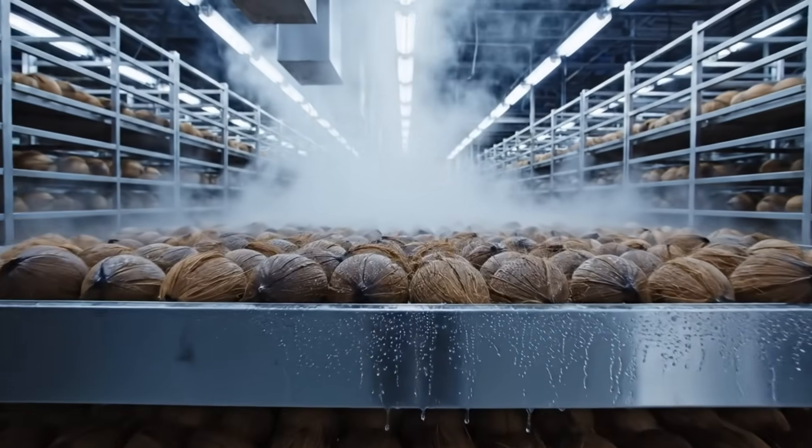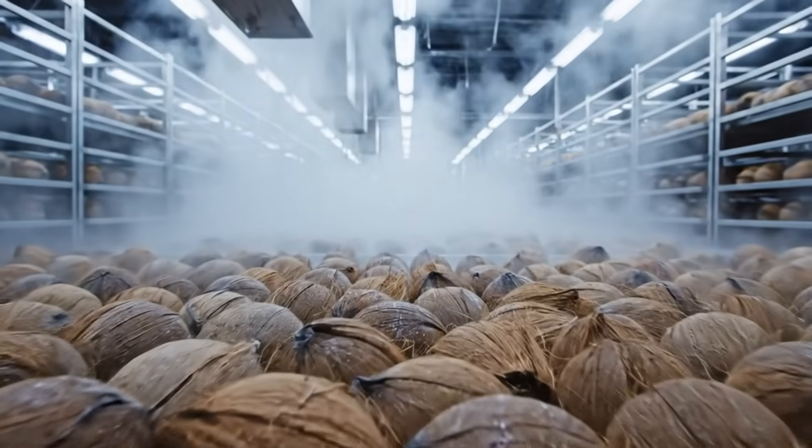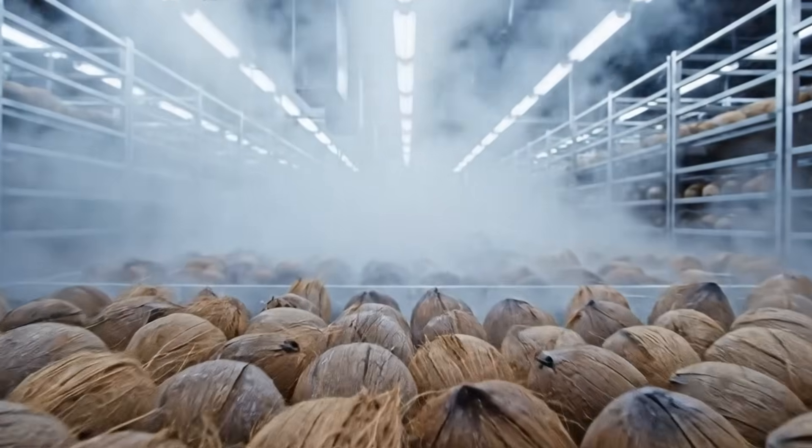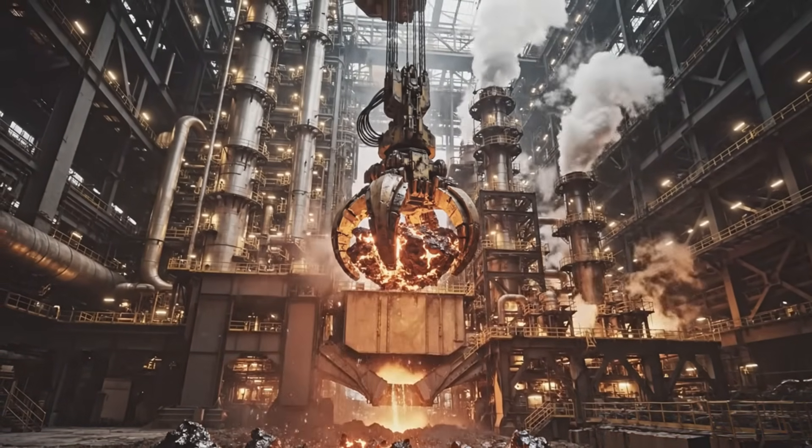Before cracking, coconuts rest in controlled climate rooms, preserving internal moisture and stabilizing fat content. Next, one of the most crucial steps begins: cracking, separating, and extracting.